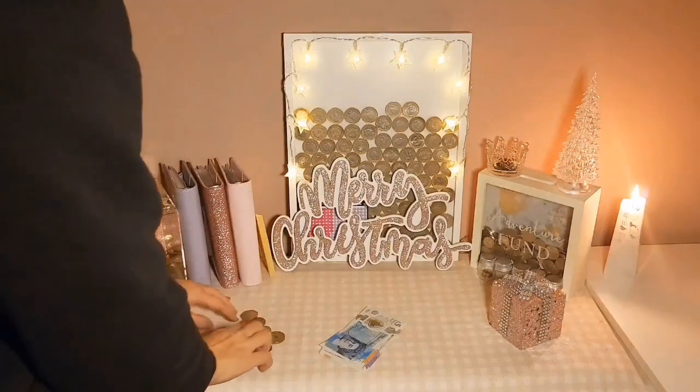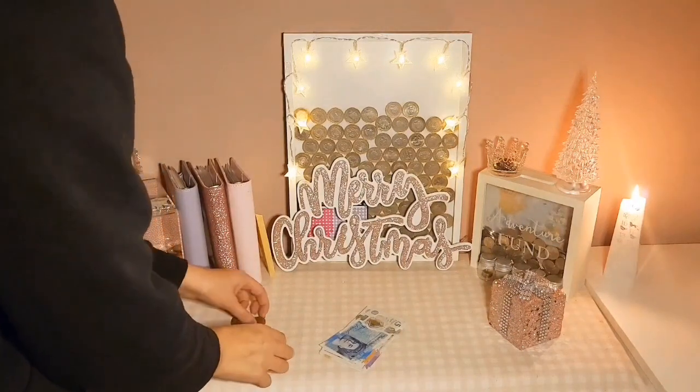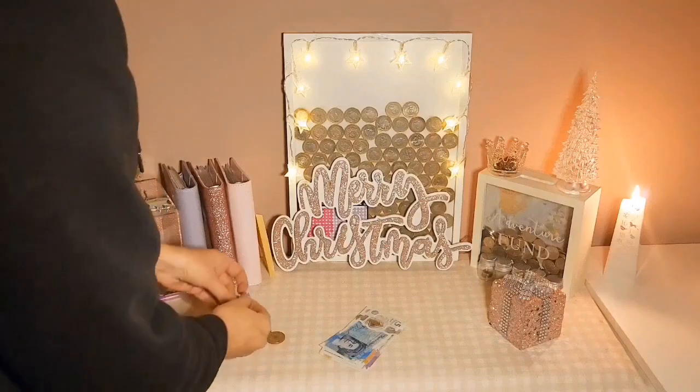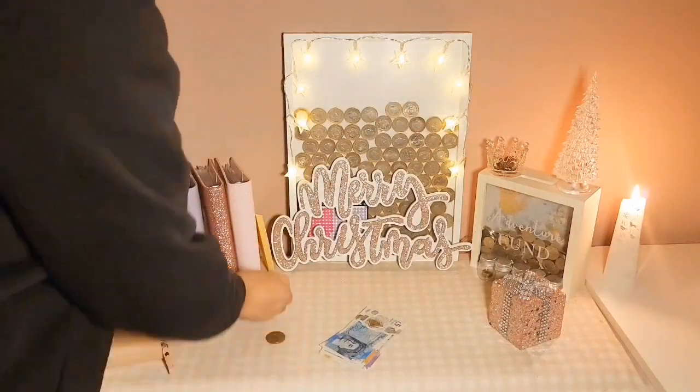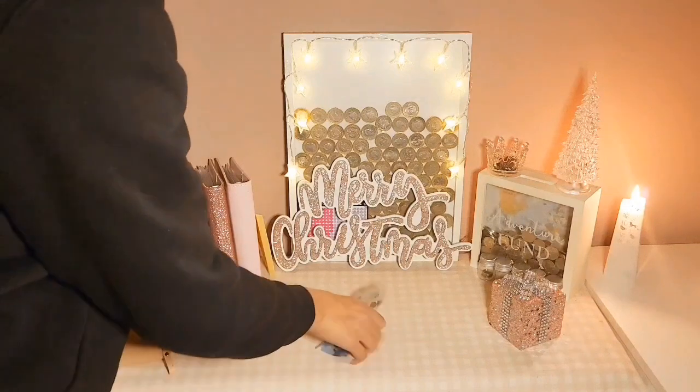So I'm going to look at all the coins. What have I got here? £4.63. So the 3p can go into my copper jar, the 50p and the 10p are going to my adventure fund. I've got two £1 coins and one £2 coin.